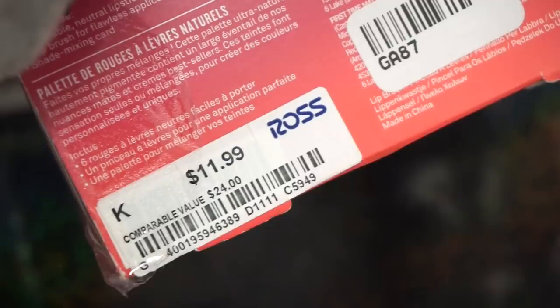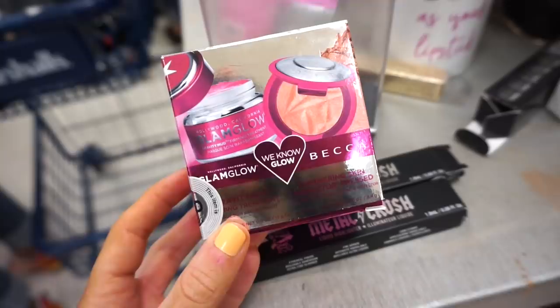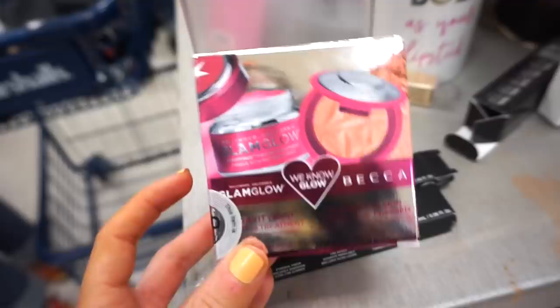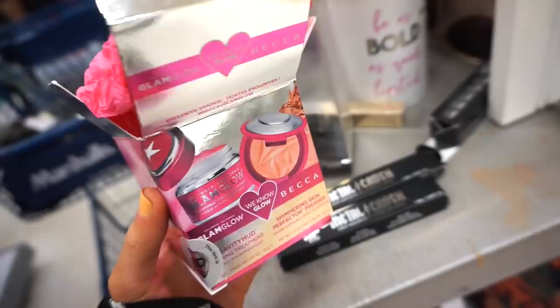I have to show you guys this — it's literally an empty box. It's retailing for $17.99 and it's supposed to be the Glam Glow mask and the Becca highlighter, but it feels completely empty. Somebody definitely just took it out, put the tissue paper back, and probably stole the products. Still pretty interesting to find here though.